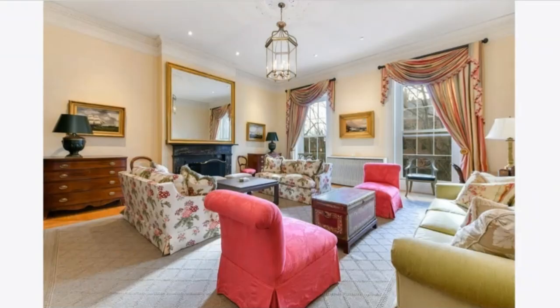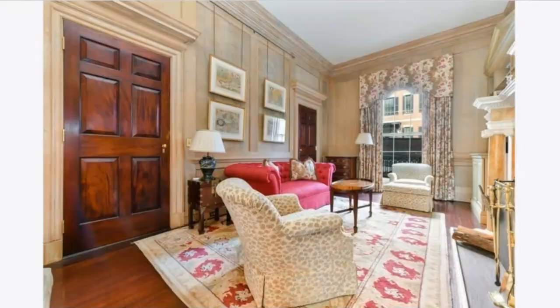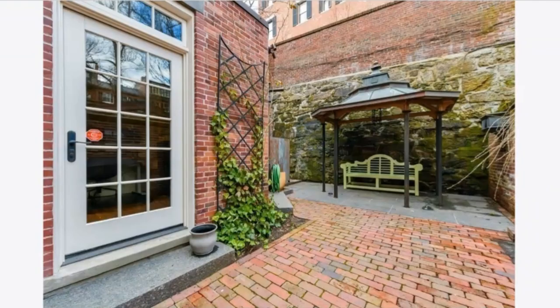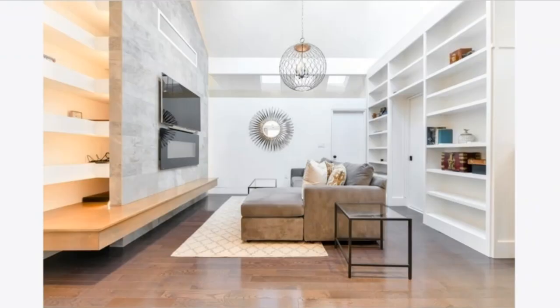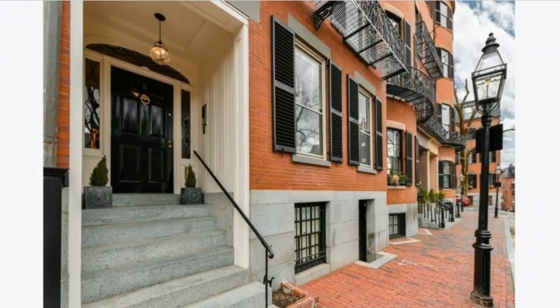Number 6: the home at 5 Lewisburg Square in Beacon Hill is a six bedroom, five full and one half bath home spanning 4,852 square feet. Lewisburg Square is one of Boston's most premier addresses, with this home on the sunny side of the square. It's a six-story home with elevator access to nearly every floor. Downstairs you'll find a grand double parlor with soaring ceilings. The gourmet kitchen connects to the dining room and a sun-lit conservatory with floor-to-ceiling windows. The property was listed for $13 million and sold at the full asking price of $13 million.